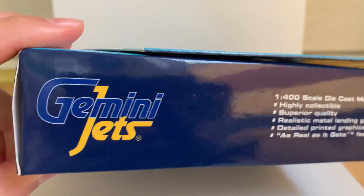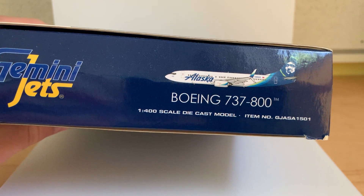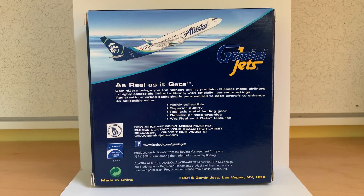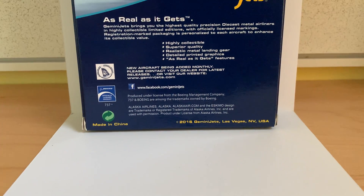Moving on with the box, we've got the Gemini Jets logo and some information on the right. Here we have another logo and then the computer generated image of the aircraft, Boeing 737-800, 1-400 scale die-cast model, and then the item number. On this side we have another logo and some more information, and then this side of the box is the same as its opposite side. Taking a look at the back of the box, you can see a computer generated image of the aircraft climbing up. We've got the logo again and all the company information. This is a 2016 Gemini Jets release.